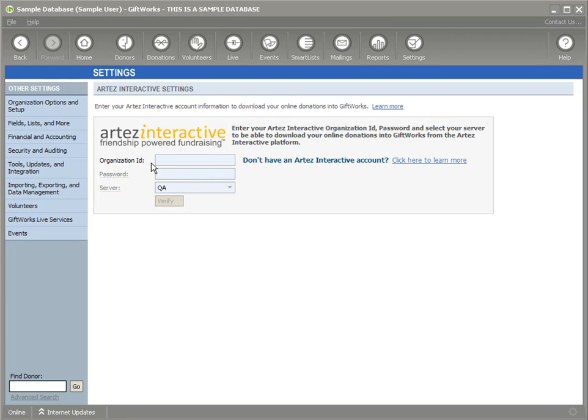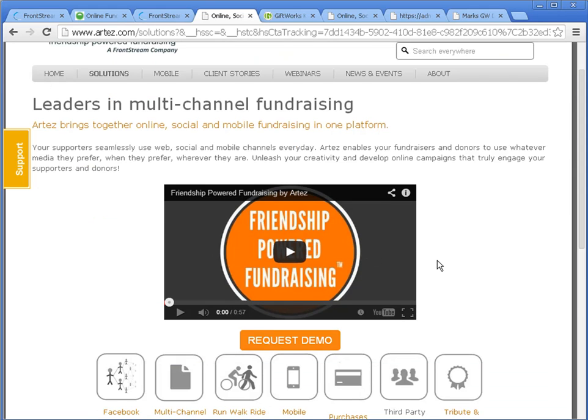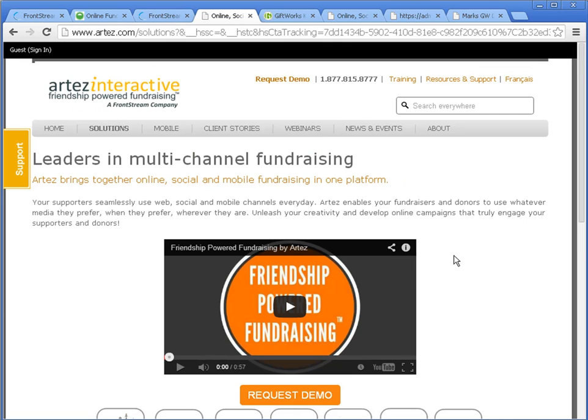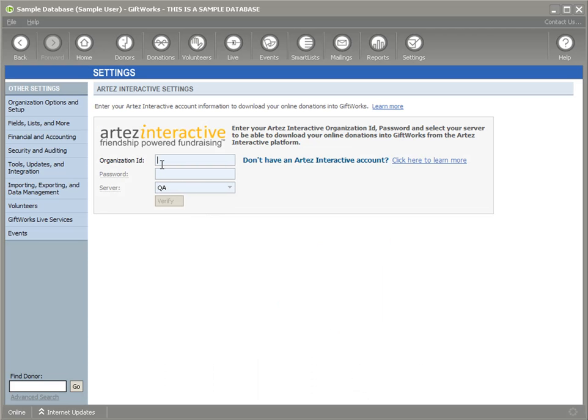In order to have these credentials, you need to have an Artez Interactive account. If you don't already have one, you can click on this link, and that will bring you to a page that provides information about the Artez products. You can request a demo, and there's contact information to talk to individuals there who can get you set up with an Artez Interactive account. Once you have an account, you come back to GiftWorks and enter the organization ID, password, and server. If you don't know that information, it's available by signing into your Artez Interactive account online.